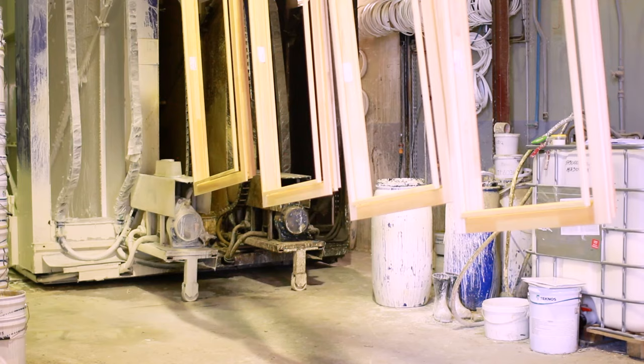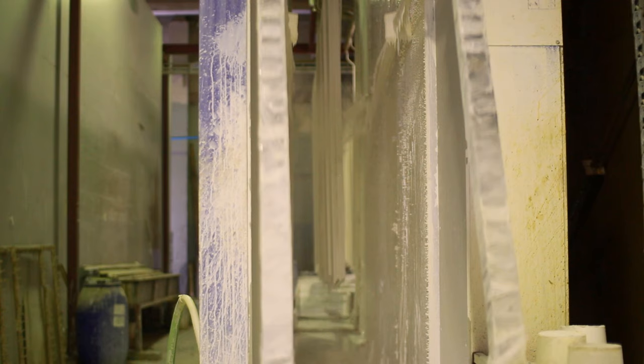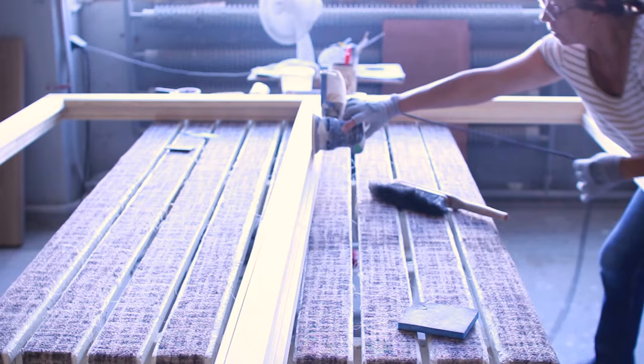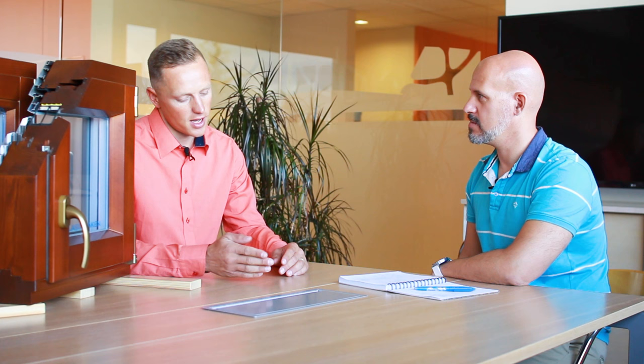Then we apply coats of primer — protective paint — that goes on the wood, and then you sand it again. After that it's time for top paint — this is the actual color the window will look like, the finish of the window. We are very flexible with colors. You can have one color inside and a different color outside. You can also have transparent colors if you want to see the profile of the wood.